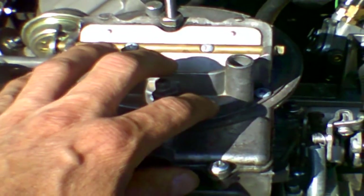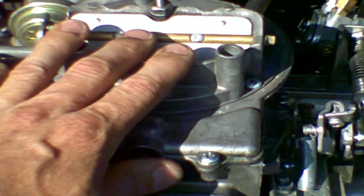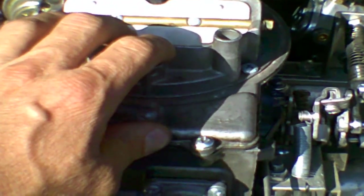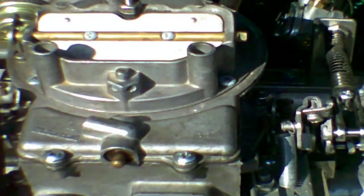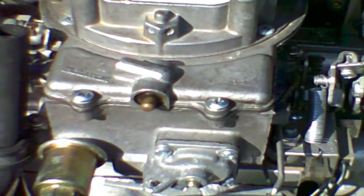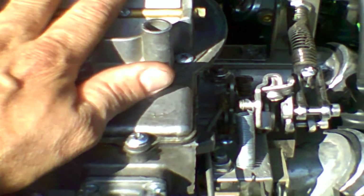Not only Ford used it, but AMC used it on Jeeps, Hornets, and Gremlins — a very common carburetor. In fact, this is Ferrer's old carburetor, the one that used to be on Ferrer's sick engine. Whatever is wrong with Ferrer's engine has nothing to do with the carburetor, so there's no reason not to reuse it. It's a perfectly fine carburetor. I did rebuild it.